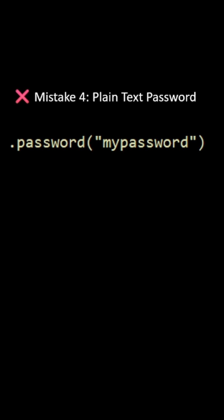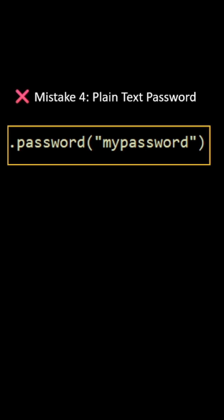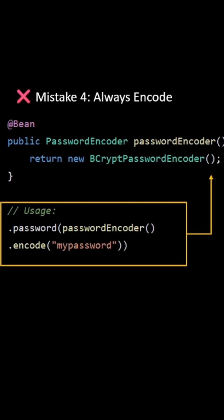Mistake number 4: plain text passwords. Please do not store your password as plain text. Instead, always encode your password.